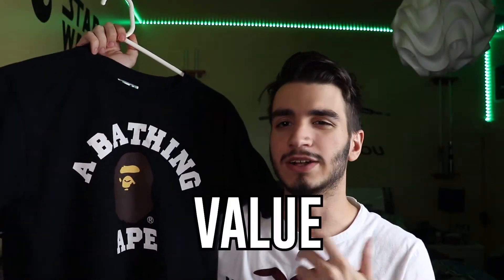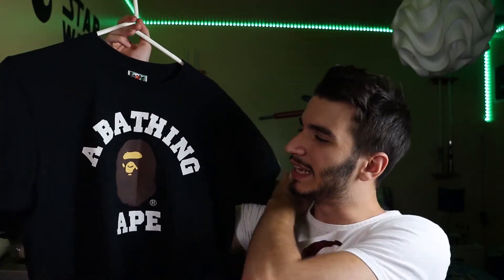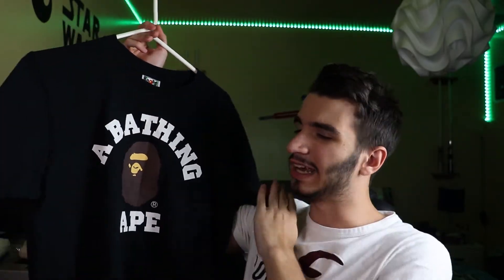Now for the value of the t-shirt — for $100, it's really nothing too special. The resale is also not that great, so it's not really much of an investment tee either. For value, I'm going to give it a 6 out of 10. It's an okay value. So my final verdict: I'm going to give this tee a 7 out of 10. Styling is good, quality is great, wearability is amazing, but the value is just not really there.